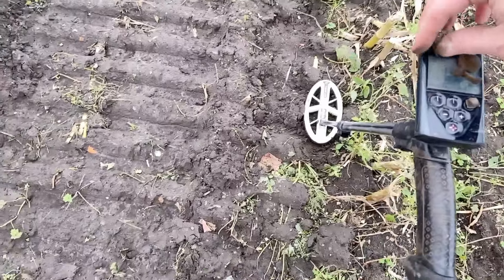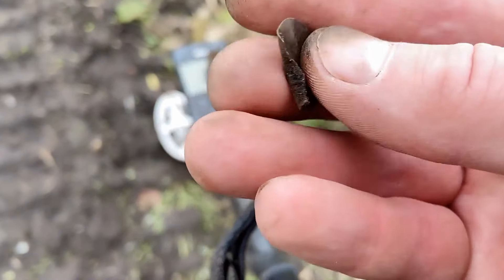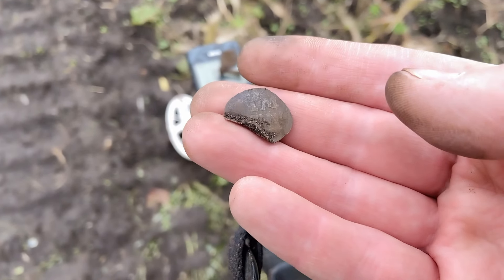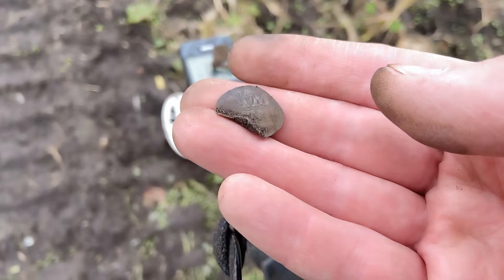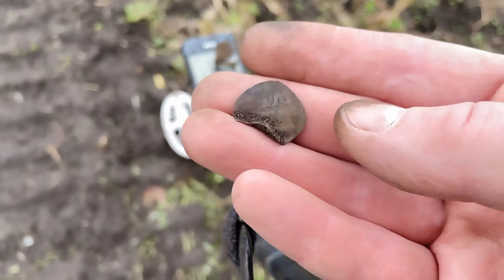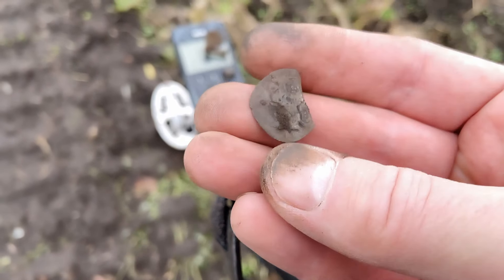And a silver coin - unfortunately it's bent. But this is a late 1700s silver hammered coin from the city of Kampen, I think. You can see the letters M, A, A - not sure.